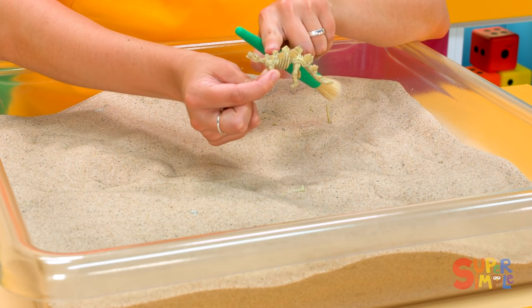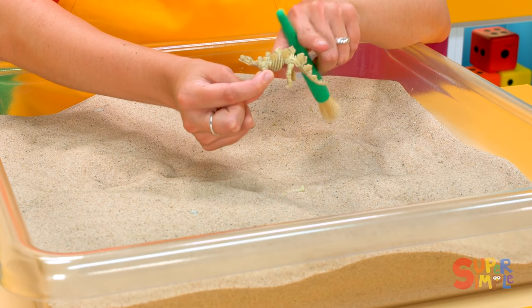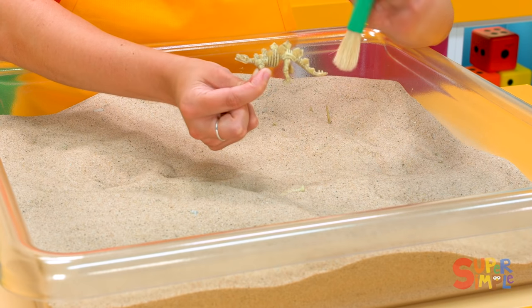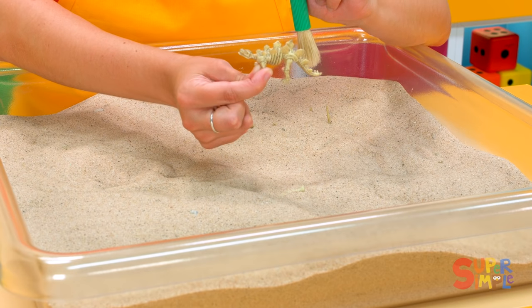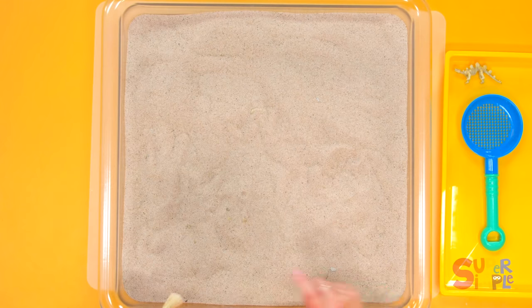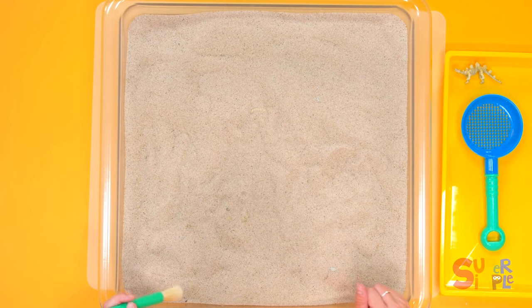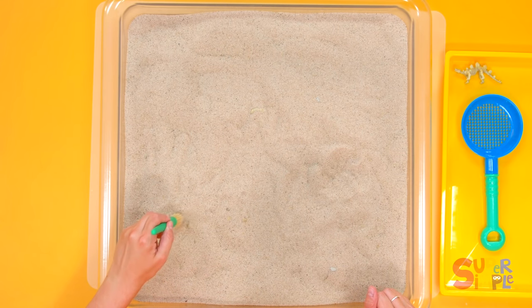This dinosaur has spikes going along the back of its body. Very neat. What a great find! Let's keep looking. I see something sticking up out of the sand here. Do you see this? I wonder what it could be — maybe a leg or a tail? Let's find out.